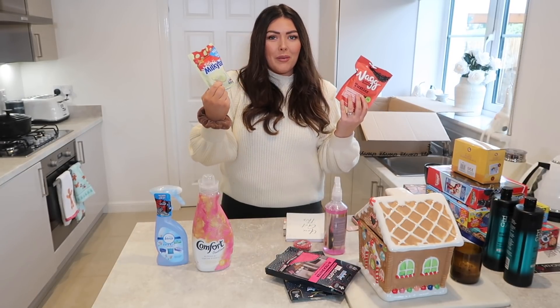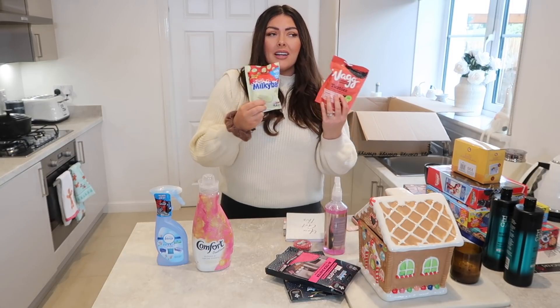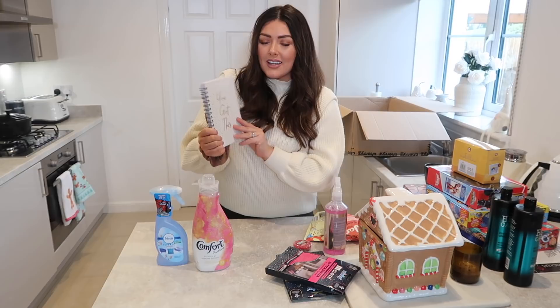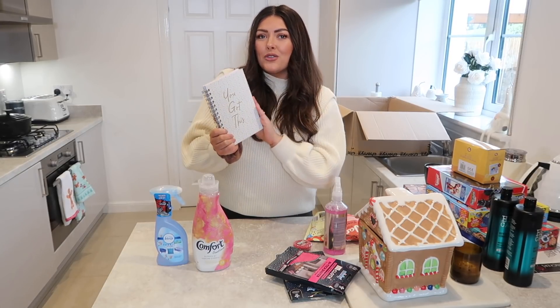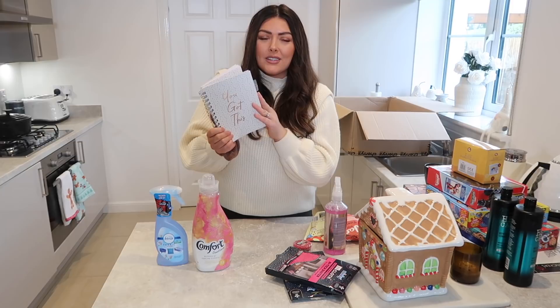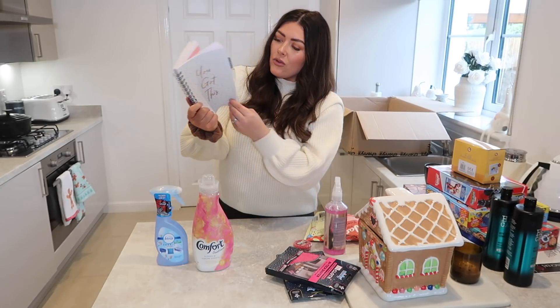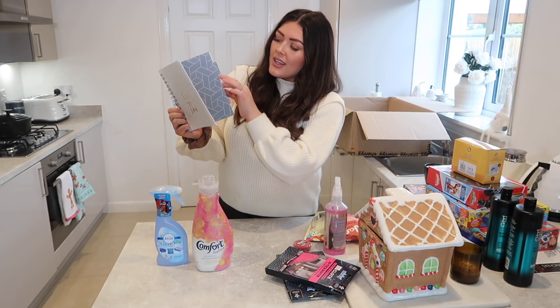I also got some chocolates — can't go wrong with Milky Bar Buttons — and they also have tons of other chocolates you can choose from on there, especially for Christmas gifts. We also have the Wag's Pasties for Maggie because we can't leave her out. I was in search of a new notepad so I went to the stationery section — it's really extensive, you should definitely take a look if you're into notepads and journaling or looking for new things for people's presents. I got this little A5 notepad with little divider sections just to keep me really organised and on top of my game.